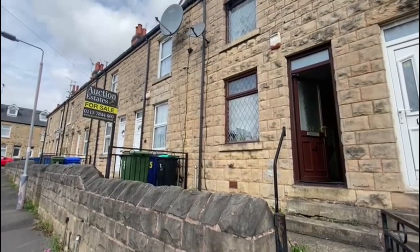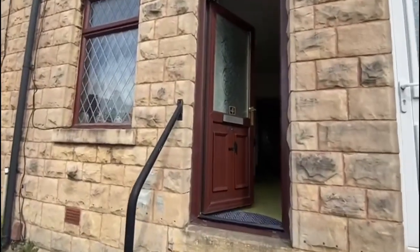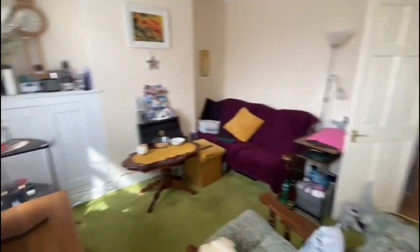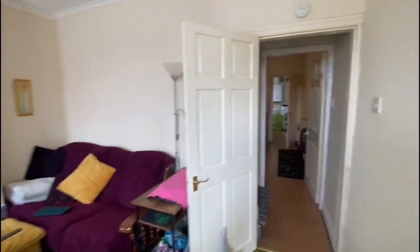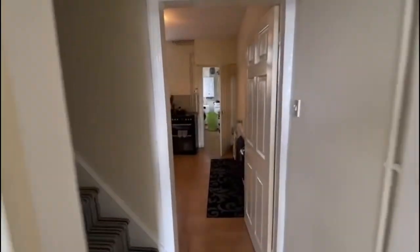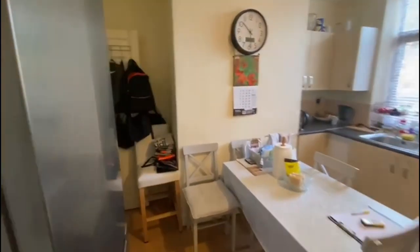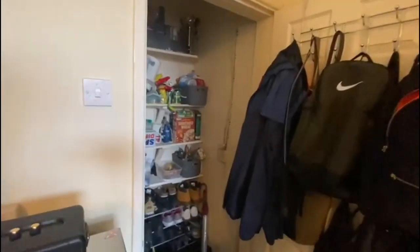Good afternoon everyone and welcome back to the YouTube channel. This afternoon we're in Mansfield on Limestone Terrace at this three-bed terraced property, entered into our 17th of August auction and guided at £74,000 plus. This property is suitable for owner-occupiers or investors and is currently tenanted at £575 per month.